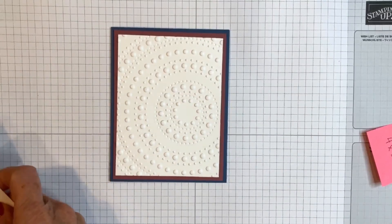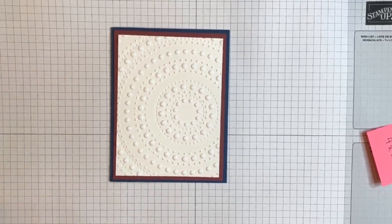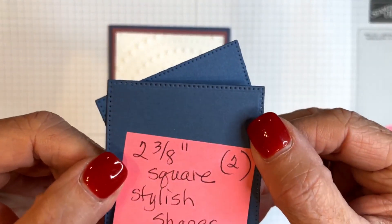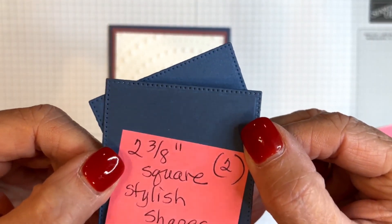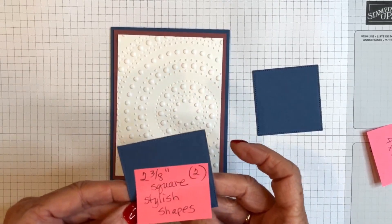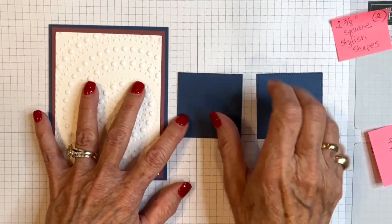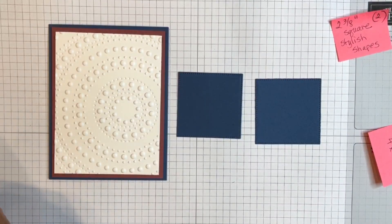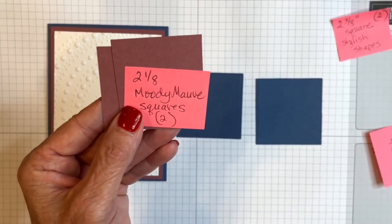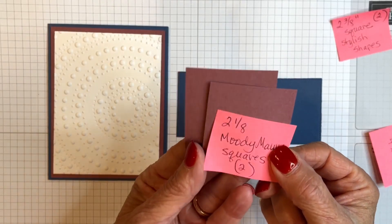Now I have two squares from the Stylish Shapes die — you get that little stitched edge around the top. Two and three-eighths inches is the size of the square I'm using. Then I have two Moody Mauve squares that I cut without the die because I wanted a different border — these are both cut two and one-eighth inches. I'm going to adhere each of these inside my Misty Moonlight squares.